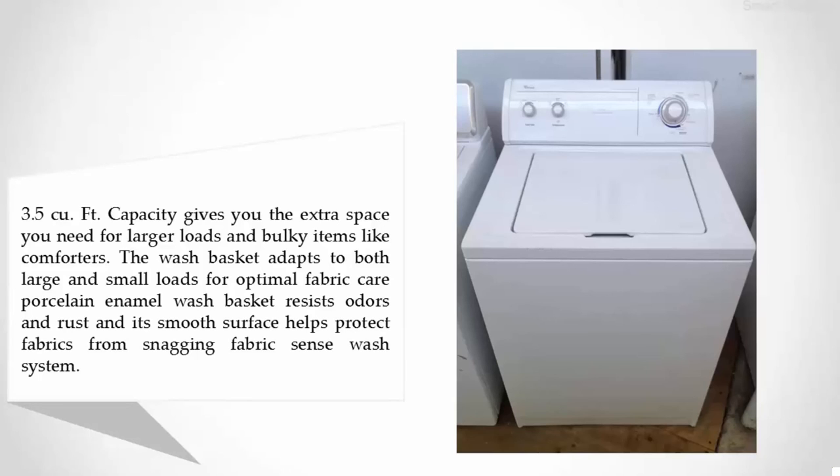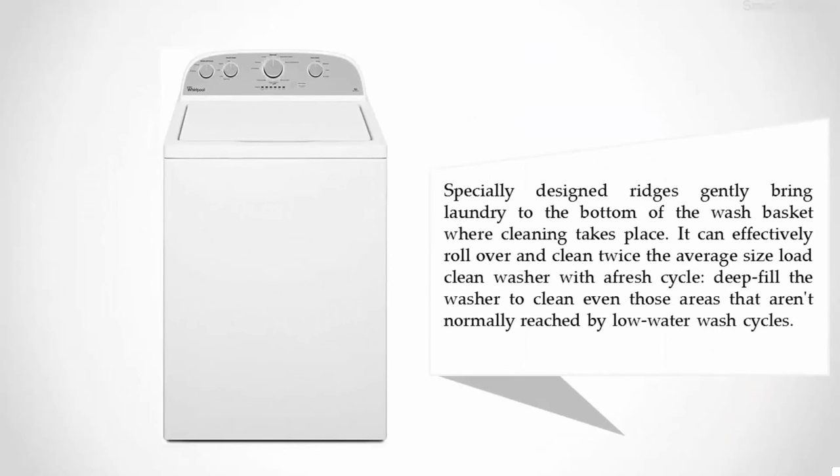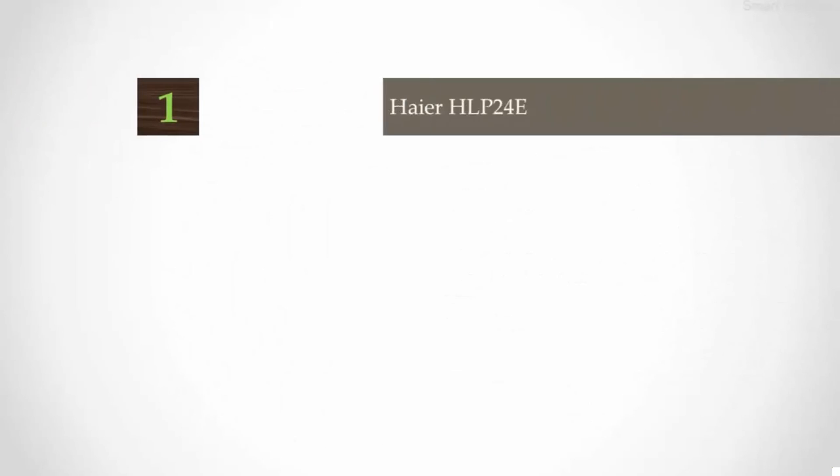The Fabric Sense wash system features specially designed bridges that gently bring laundry to the bottom of the wash basket where cleaning takes place. It can effectively roll over and clean twice the average-size load. The Clean Washer with Fresh Cycle deep-fills the washer to clean even those areas not normally reached by low-water wash cycles.